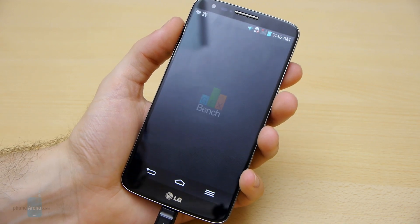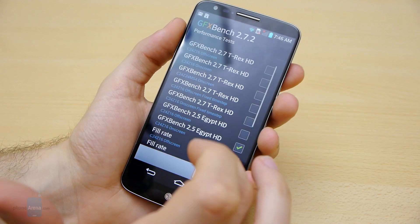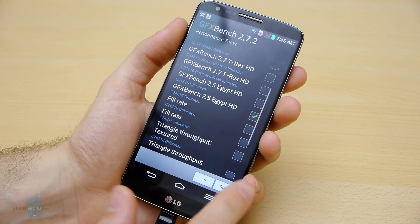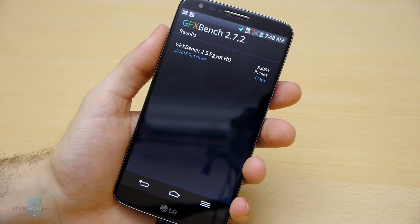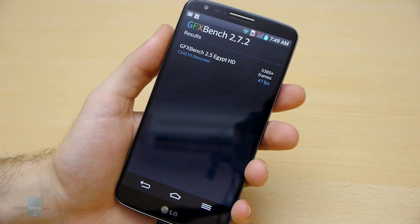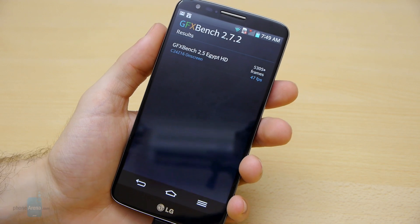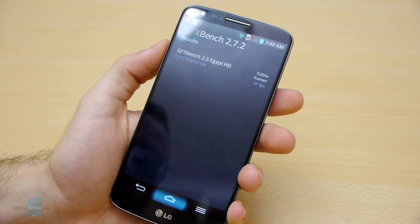Let's continue with GFX Bench and I'm going to run the good old 2.5 Egypt HD on-screen test. The GFX benchmark is complete and we have a score of 5,305 points and an average frame rate of 47 frames per second. Not really a maxed-out test, but still a pretty damn good result.